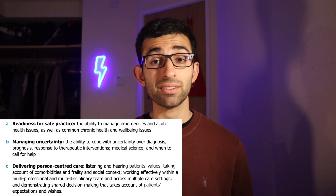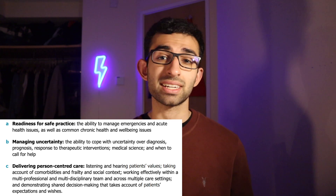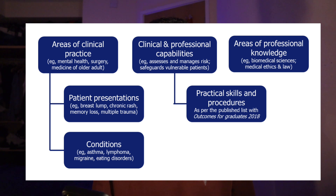So what does the UK MLA consist of? It has two parts: firstly the AKT, and secondly the CPSA. The AKT is the Applied Knowledge Test, and the CPSA is the Clinical and Professional Skills Assessment. Both of these are based on three themes and six sections that the exam has been built around. The three themes are: readiness for safe practice, managing uncertainty, and delivering person-centered care. The six domains are: areas of clinical practice, areas of professional knowledge, clinical and professional capabilities, practical skills and procedures, patient presentations, and conditions.